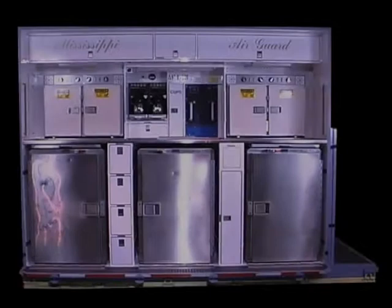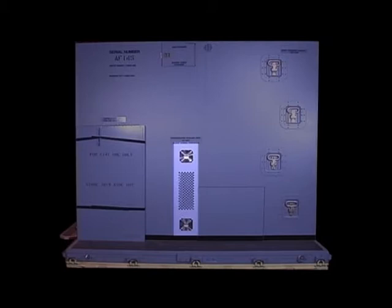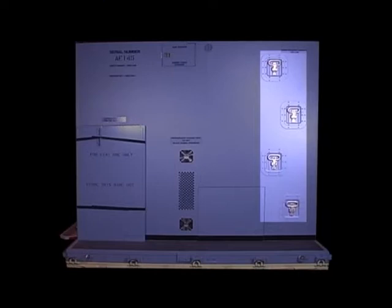The left side as viewed when facing forward contains the following: refrigerator exhaust closeout panel, toilet access panel, foldout steps, catwalk extension, and tarp storage door.